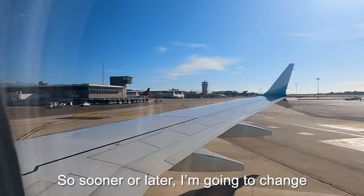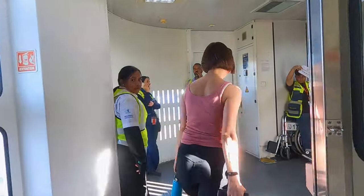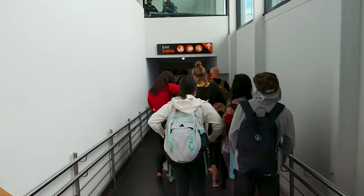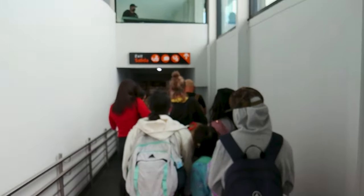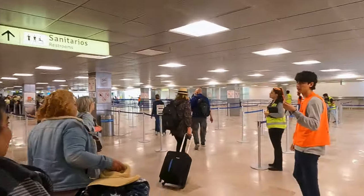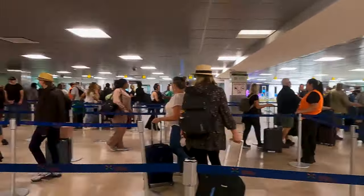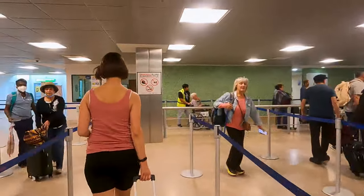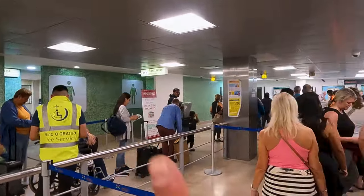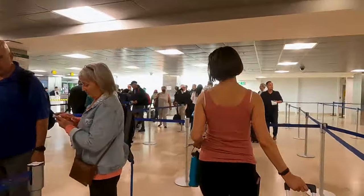After landing, the first checkpoint you're going to encounter is immigration. Here you'll be called up to the desk by groups. You'll all need to show your passports, so have them ready, and you may need to show the FMM form as well. You'll be asked how long you're staying in Mexico and possibly where you're traveling from. Make sure you're not wearing any hats or sunglasses before approaching the desk. You'll get your passports stamped and your papers handed back before you move on to baggage claim.